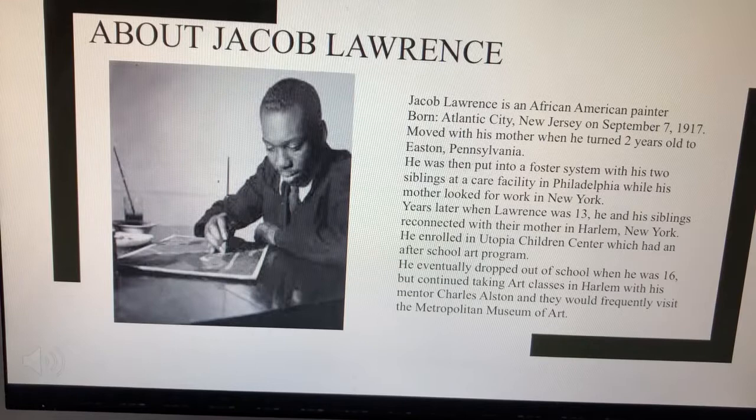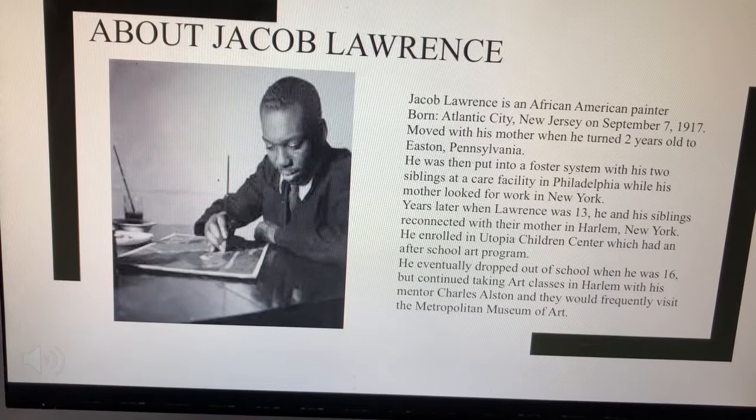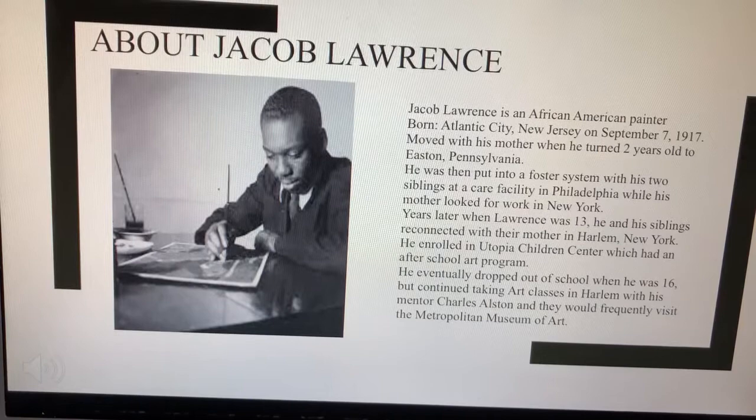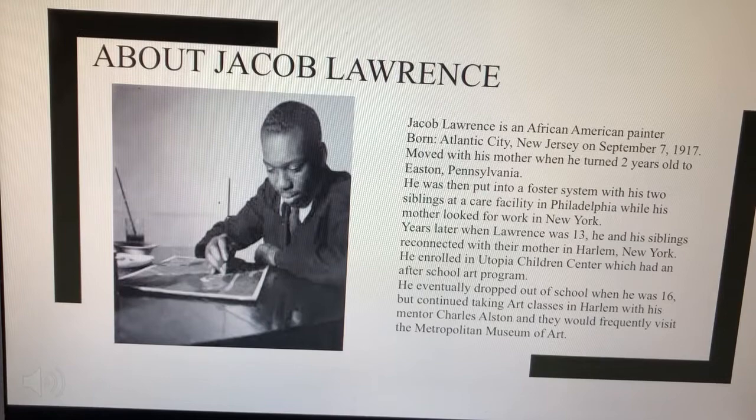Years later, when Lawrence was 13, him and his siblings reconnected with their mother in Harlem, New York. This is where it all began for Jacob. With his mother's encouragement, she enrolled him in Utopia Children's Center, which had an after-school art program.